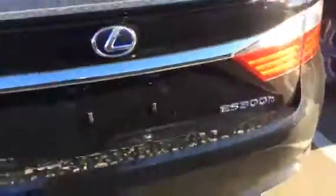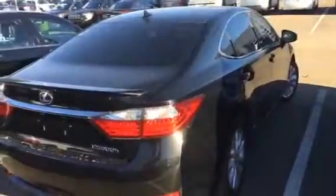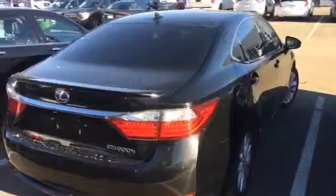On the back we do have your backup camera conveniently placed so you can see behind you. So there you have it Harry, the 2014 ES300H — beautiful vehicle. Let me know what you think. Give me a call at 780-986-9665 and we'll put this in your driveway as soon as possible. Thanks Harry, have a great day.